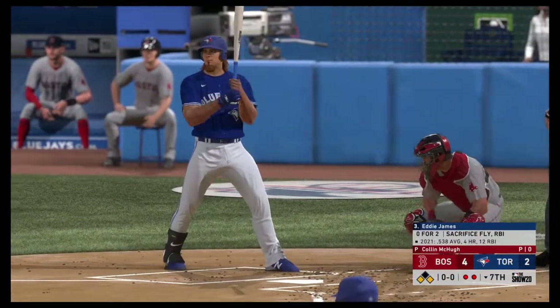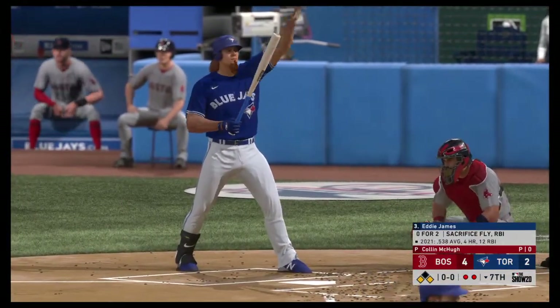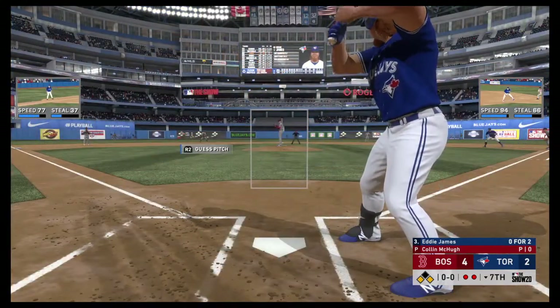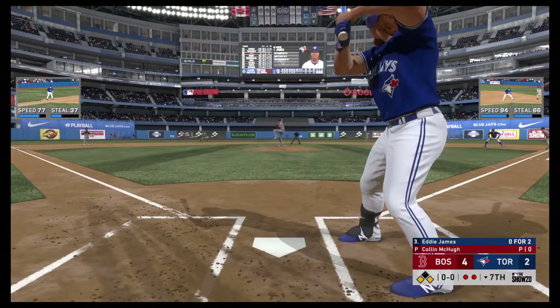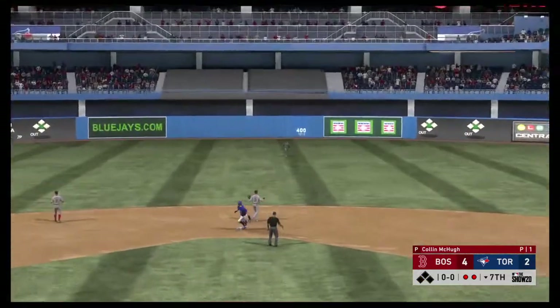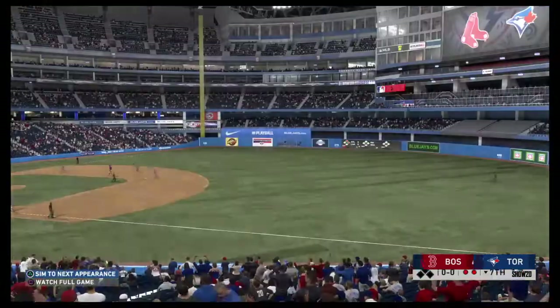Digging in, Eddie James — 0-for-2 with a run batted in for him thus far. McHugh pauses, first pitch on its way. Hard liner to center field. Kiermaier is there and he puts this one away for the third out.